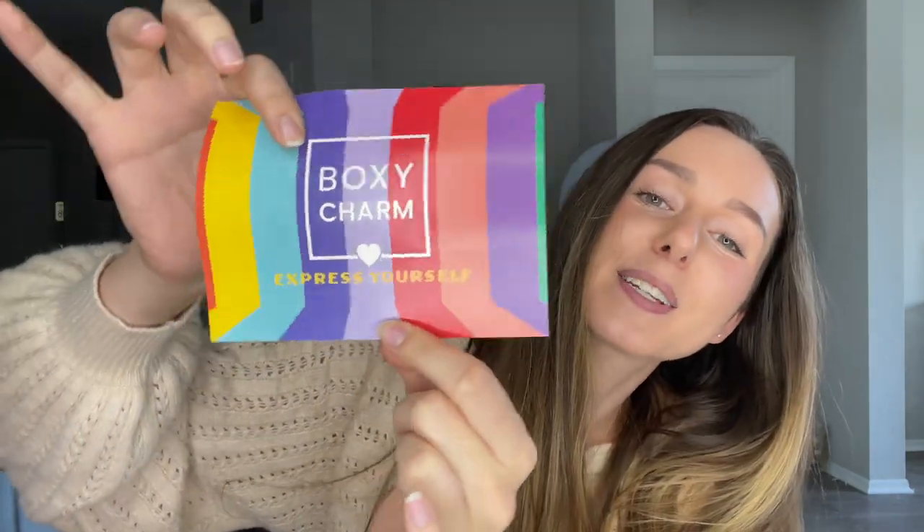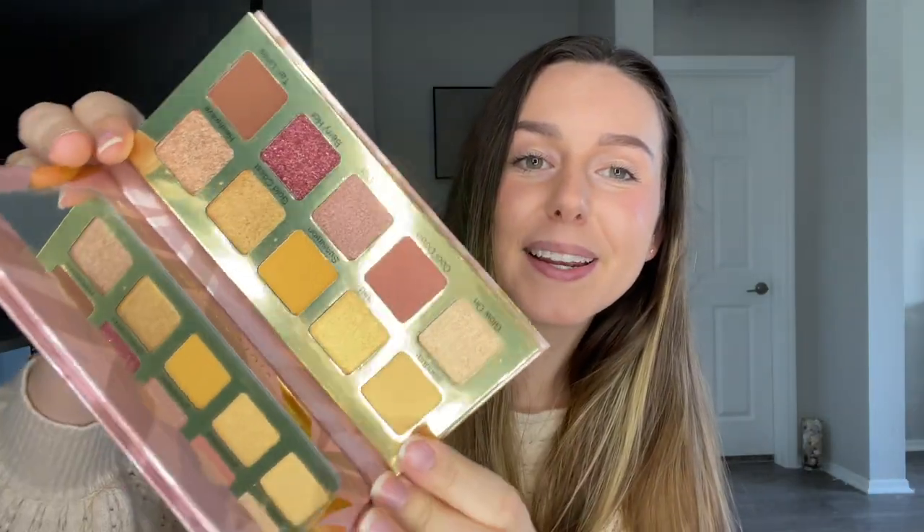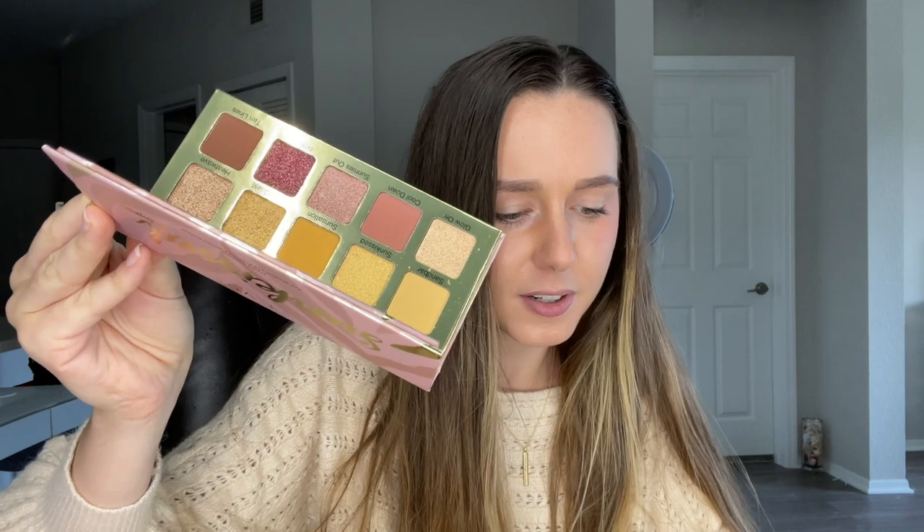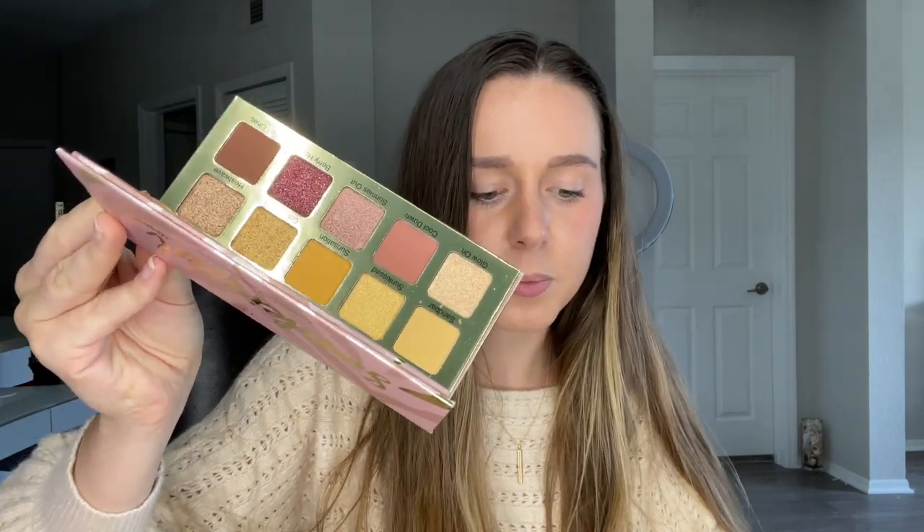The theme this month is 'Express Yourself' and I love all the color for it. We've got a really good box here. We're going to start off with what would have been the choice item, and this is from Violet Boss — this is their Sun Kiss Summer Eyeshadow and Pressed Pigment Palette. So pretty, I love it! Look at that red glitter shade. It features universally flattering warm neutrals from sunny golds to blazing hot rose gold, with ultra smooth mattes to dazzling metallics. It retails for $37 and it is a new launch.